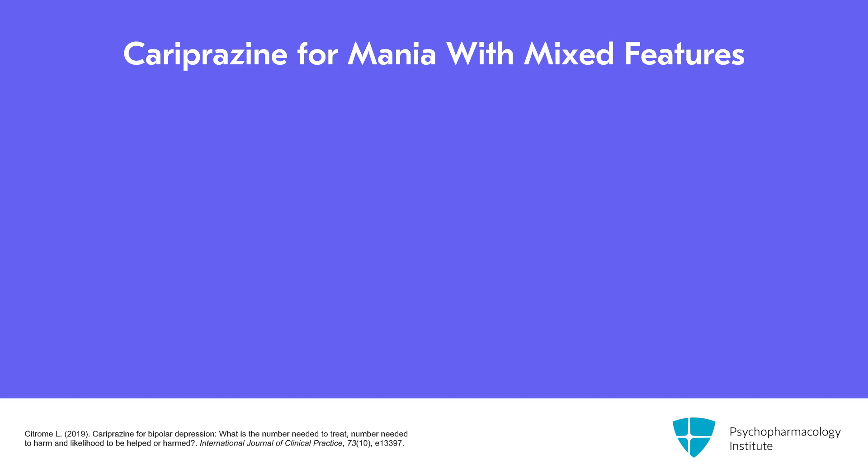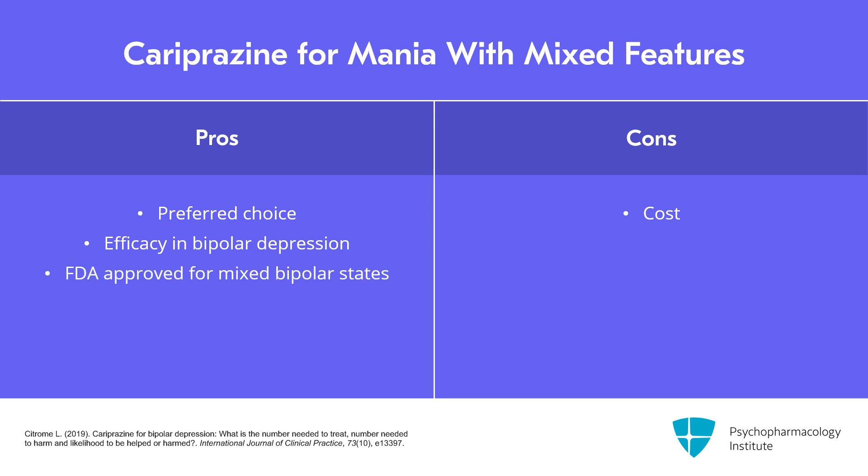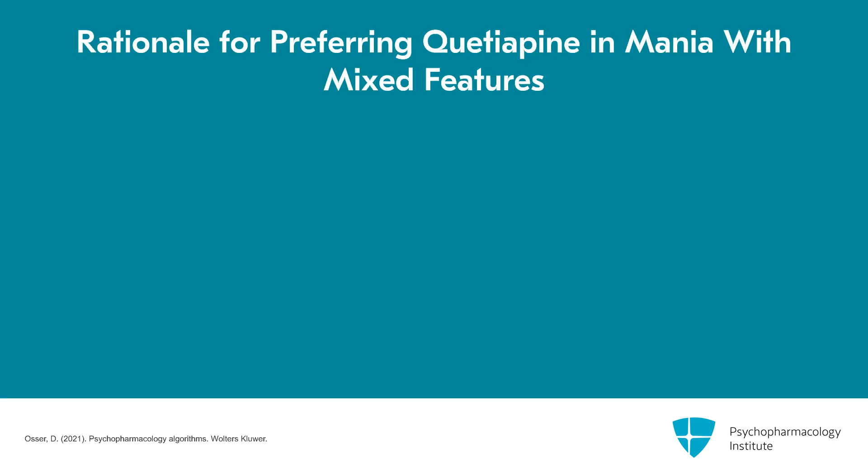Cariprazine is the newest bipolar medication available. It's much more expensive than quetiapine and often not covered by formularies, but it is included as a preferred choice because it also has efficacy for bipolar depression. Cariprazine actually received FDA approval for mixed bipolar states along with mania, so it deserves first-line consideration if you can afford it. On the downside, cariprazine has not yet been studied as a maintenance treatment for bipolar. Quetiapine has, and appears effective as a maintenance treatment, giving it a slight preference.